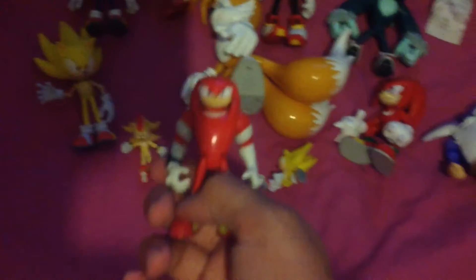A Sonic Boom Knuckles, two Amy's — one normal Amy from the original Sonic series — a Sonic Boom Sonic and Sonic Boom Amy figures. And we have Victor, Styx — she's a new character from Sonic Boom — Espio, Silver, and Froggy.